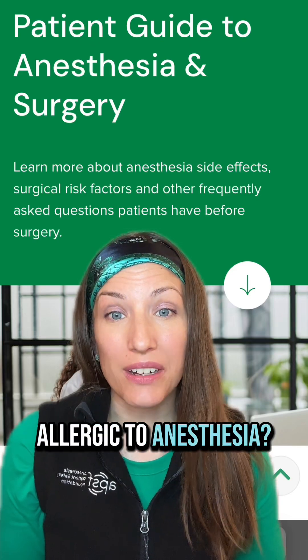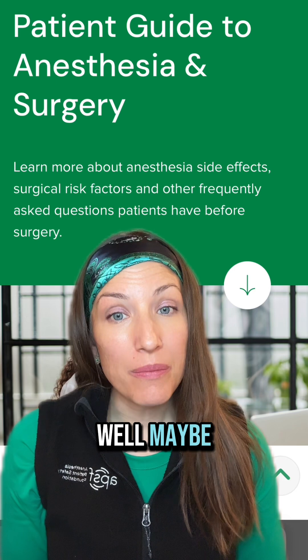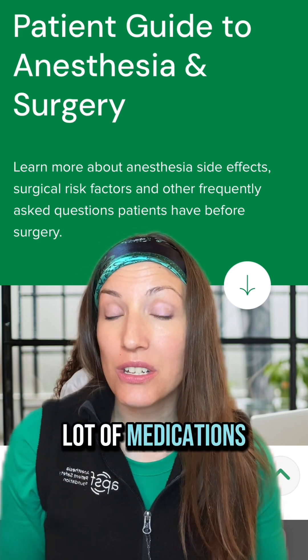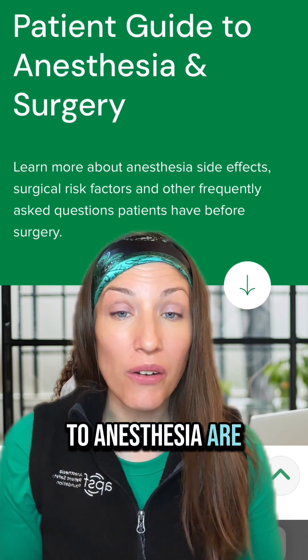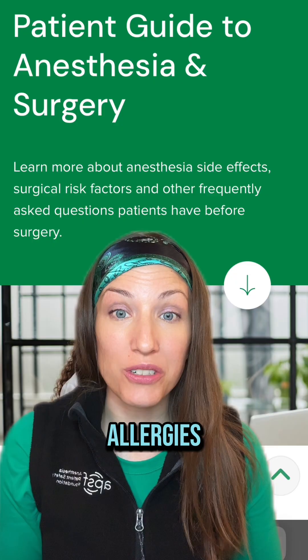Can I be allergic to anesthesia? Well, maybe, but there are a lot of medications used in anesthesia and most reactions to anesthesia are actually side effects rather than true allergies.